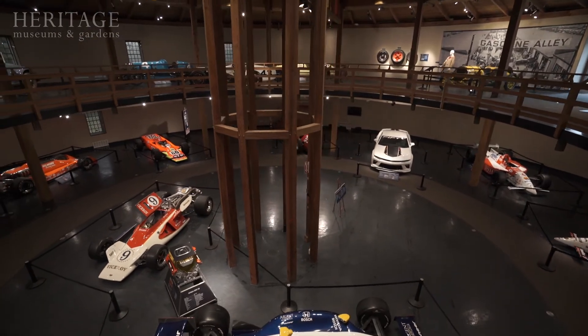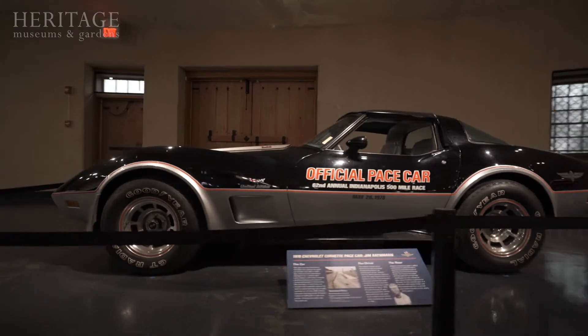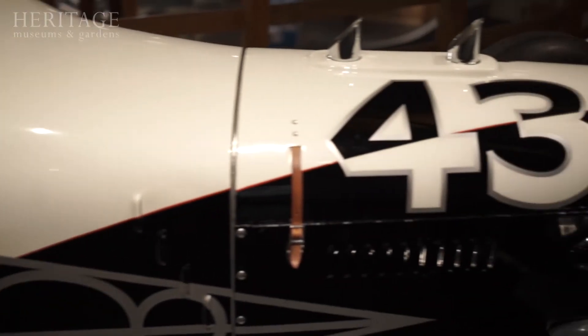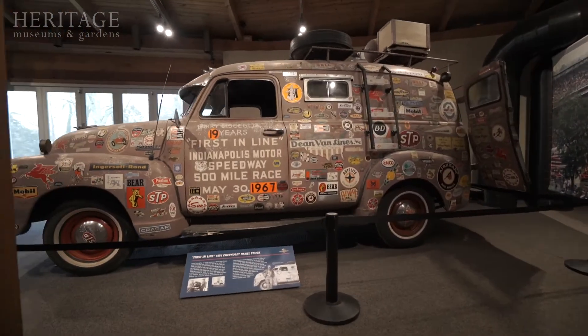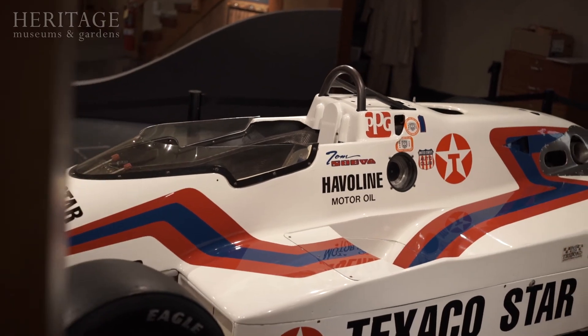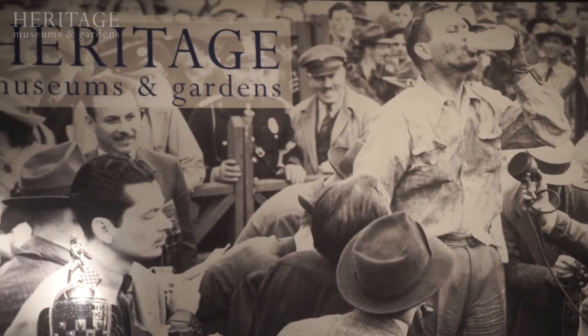I really hope people will understand what a huge role the Indy 500 race plays in American culture. If you don't know anything else about auto racing, you've heard of the Indianapolis 500. It has reached popular culture level for so many people. And once you really get into learning about the traditions, the race car design, what drivers go through during the race, I think people really appreciate it more and enjoy that after they've seen the exhibit.